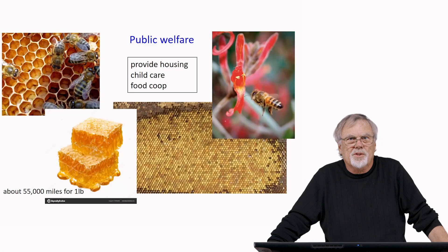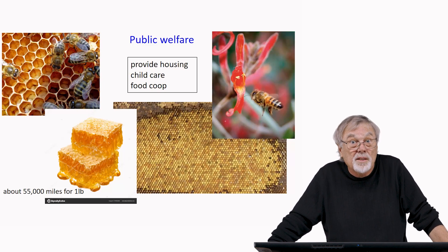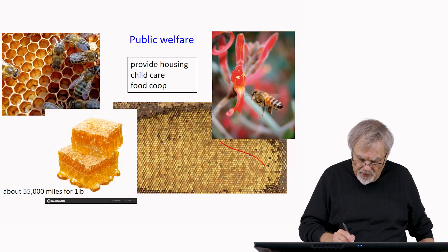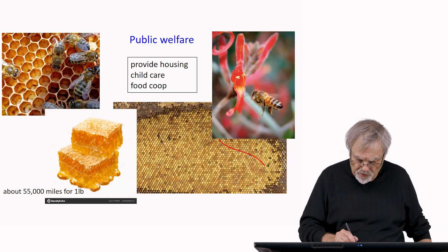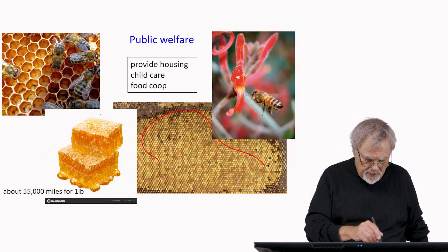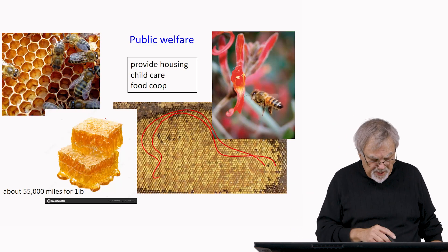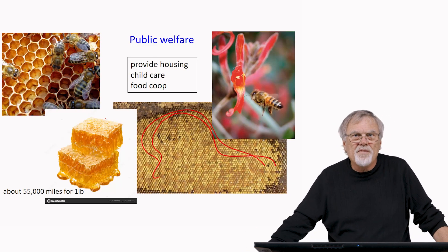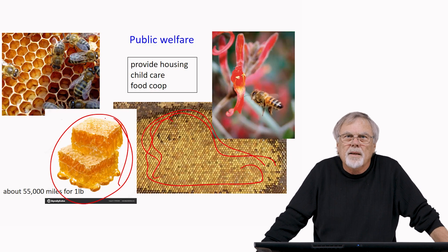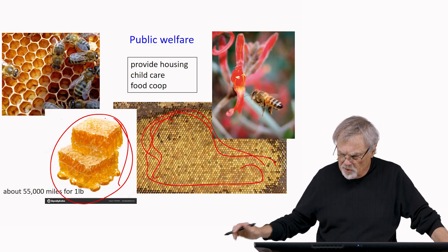Bees also have a public welfare system. They provide housing, childcare, and a food co-op. They collect food, bring it in, and store it in the nest — pollen stored here, and honey stored in the cells. It takes about 55,000 miles of bee flight to produce one pound of honey. It's a huge effort, but it functions as a food co-op that everyone maintains and uses.